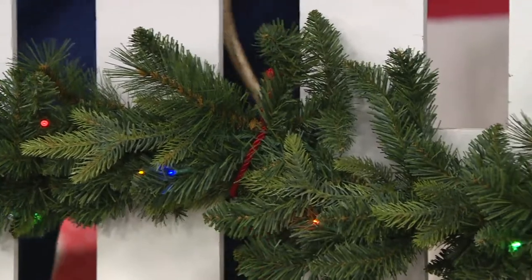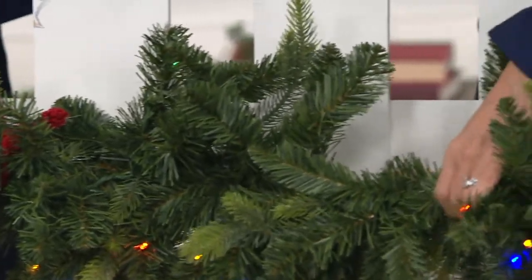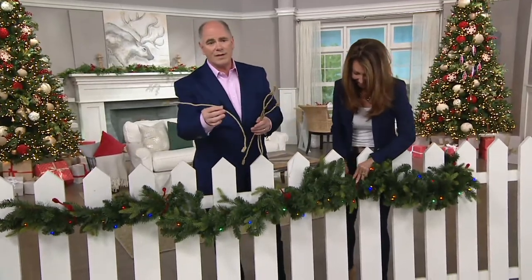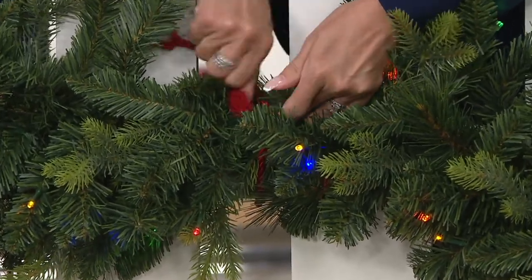This is the best thing ever, Janine. I always tried to hide — like a magic trick — whatever I was using to secure something so that it would just hang there in the air. And by the way, that always takes a lot more time. With these, let it show. You could use a pop of color — look, they look like little ornaments or berries.